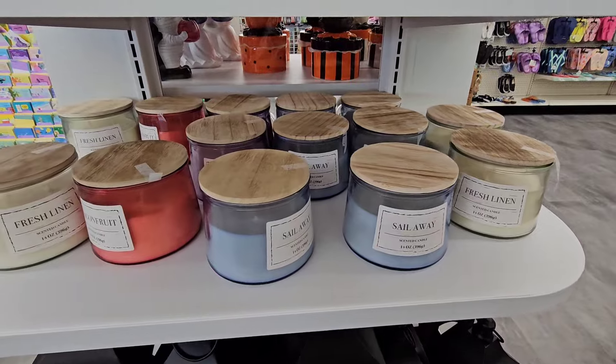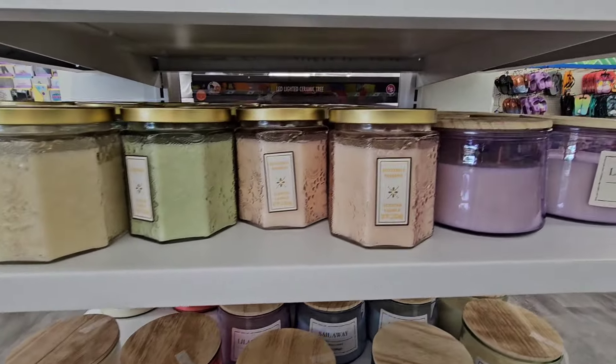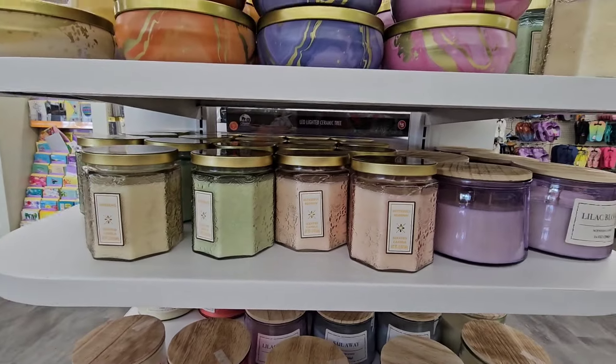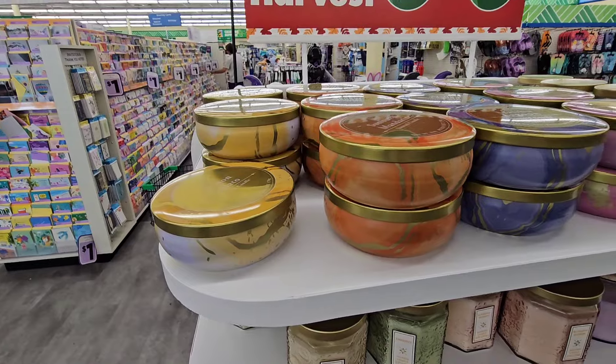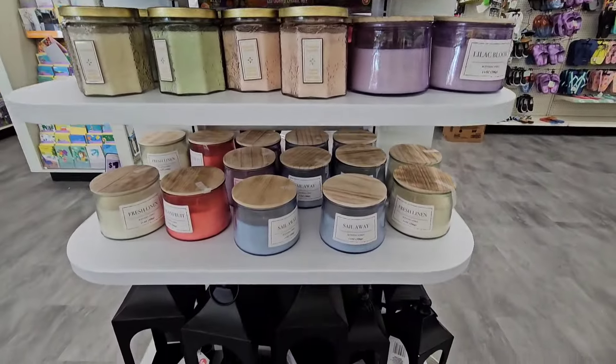These candles I've seen in another location — they have them taped down, I don't want to disturb that. They also have these others — I don't know, for five dollars, I'm not sure. Let me do a couple of sneak sniffs and then we'll move on and see what else we can find.